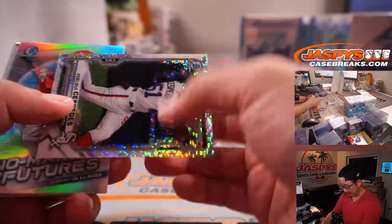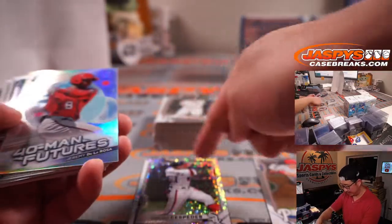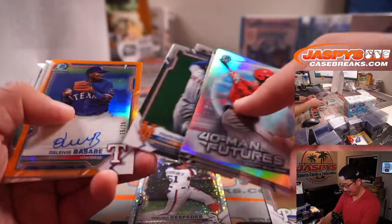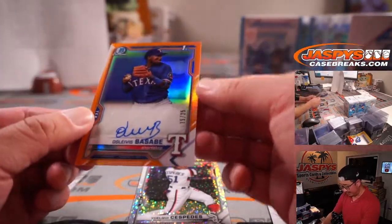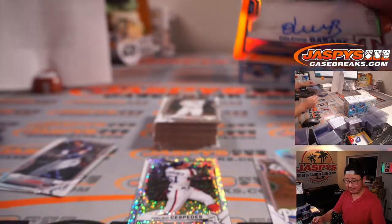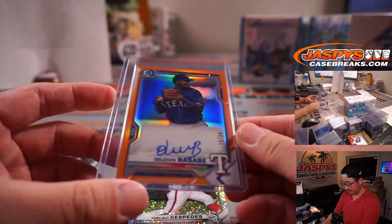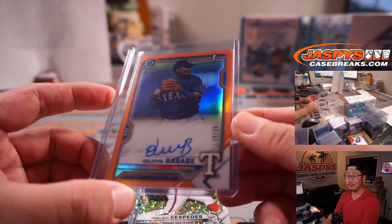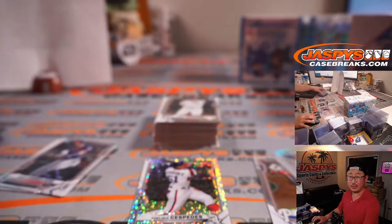There's Yolki Cespedes, speckled at 299 — looks pretty sharp, especially with those clean white uniforms. And we've got an orange auto — Oselvis Basabe, 15 out of 25. Love those orange parallels — nice little Jazby orange. Going to TJ and the Rangers here in hobby number seven. Number 19 prospect for the Rangers.